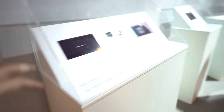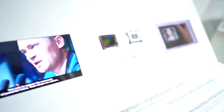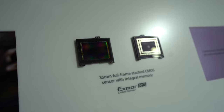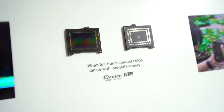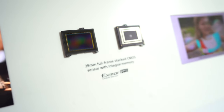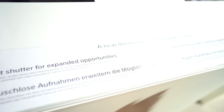This is the full-frame Exmor RS sensor — we call it RS, the industry calls it a stacked sensor. Normally on an image sensor, the first layer has pixels to collect light, and at the top and bottom you get circuitry to send the information off. However, there's only a small amount of space on a conventional sensor for that circuitry. With the Exmor RS, you have a second layer underneath, meaning much more space for circuitry.